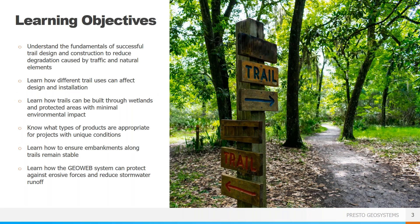Here are the things I hope you get out of today's presentation. Hopefully you'll understand how to properly build trails to reduce the impact to the surroundings, how different trail uses can affect the design, how to build through wetlands or other environmentally sensitive areas, and which products are most applicable for unique conditions that may be encountered. We are also going to touch on wall and slope design to ensure that embankments along trails remain stable.